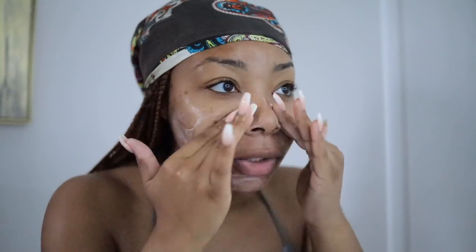My problem areas are really my cheeks, so that's where I try to focus when doing my skincare. What I love about Tula is that they focus on the skin being healthy, not perfect. That's something I've been focusing on in my life — not trying to make my skin look perfect because it's never going to be, but making sure it's healthy and glowing. After I'm done washing, I'm like, do I even want to put on makeup?